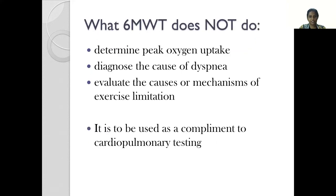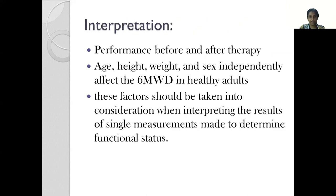What the 6-minute walk test does not do: it cannot determine the peak oxygen uptake, nor can it diagnose the cause of dyspnea or evaluate the causes or mechanism of exercise limitation. It is only used as a complement to cardiopulmonary testing. While interpreting results, factors like age, height, weight, and sex independently affect the 6-minute walk distance in healthy adults and should be taken into consideration when interpreting single measurements.